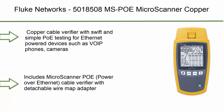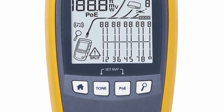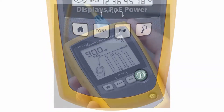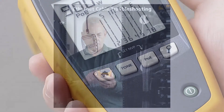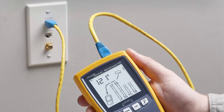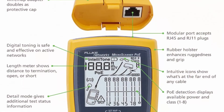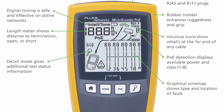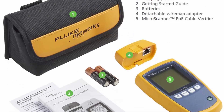Number 7: Fluke Networks MS-POE MicroScanner copper cable verifier and PoE tester for RJ45 category 5 to 6A Ethernet cables. Identifies supplied class 0 to 8 power from Ethernet PD devices. Copper cable verifier with swift and simple PoE testing for Ethernet-powered devices such as VoIP phones, cameras, lighting, and 802.11 a/b/g and ac/ax. Detects voltages from active 802.3 at/bt sources, negotiates and solicits PoE, Cisco UPOE, and PoE from active sources at the hardware or link layer with LLDP, and shows maximum class of power available.